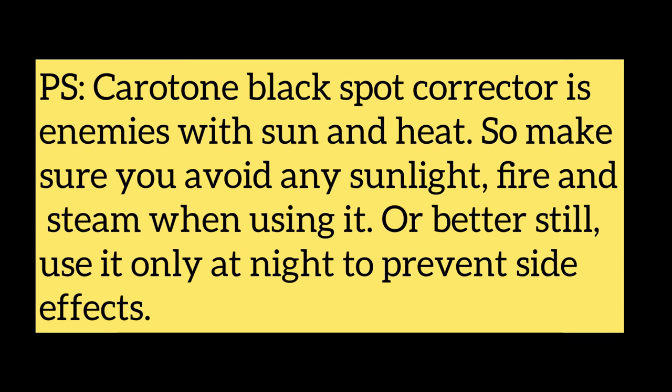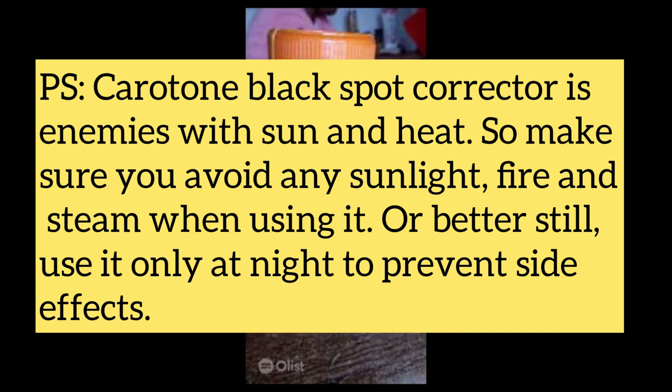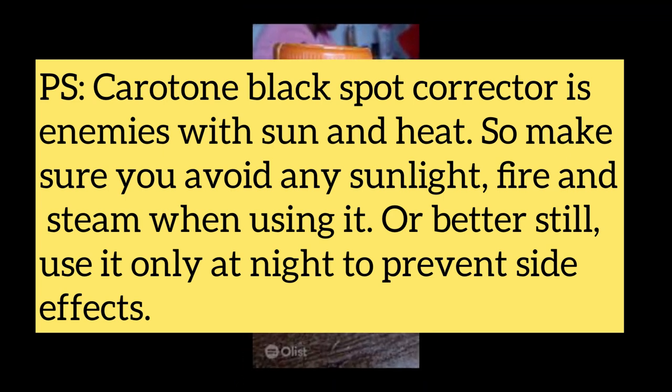The Carotone Black Spot Corrector is enemies with sun and heat, so make sure you avoid sunlight, fire, and steam when using it. It is better to use it only at night to prevent side effects.